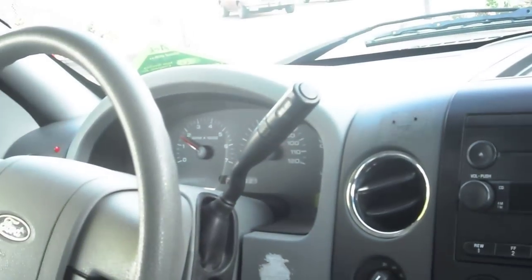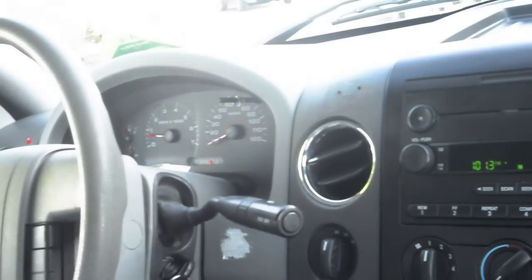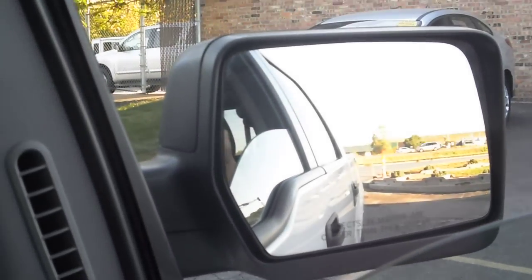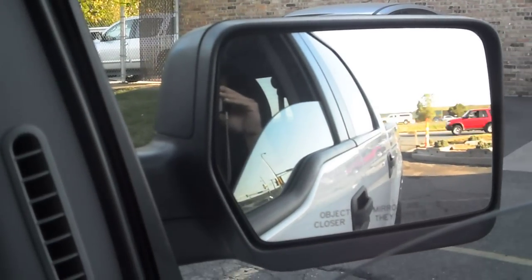The vehicle idles right where it's supposed to — there's no misfire, no hesitation. The transmission goes from gear to gear without any delays or hard kicks. All the power windows work correctly. Both mirrors adjust correctly on both sides.